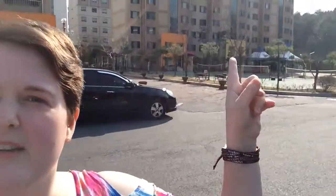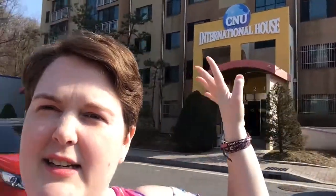So this is where I live — right there in the international house. Most of the international students live here, but not all. Some of them live over there in that dorm, but I live here. There's girls on this side and boys over there. Now I'm going to flip the camera and we're going to head inside.